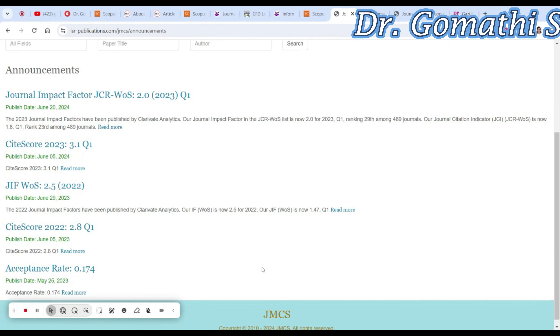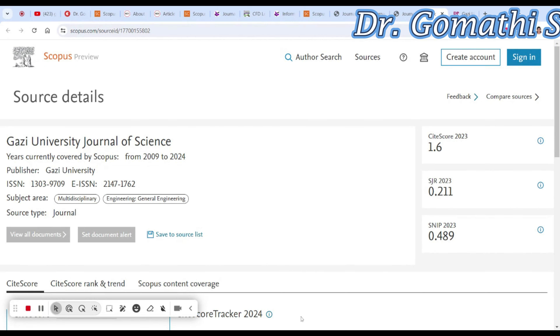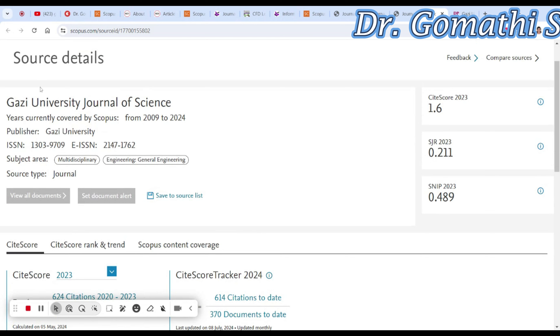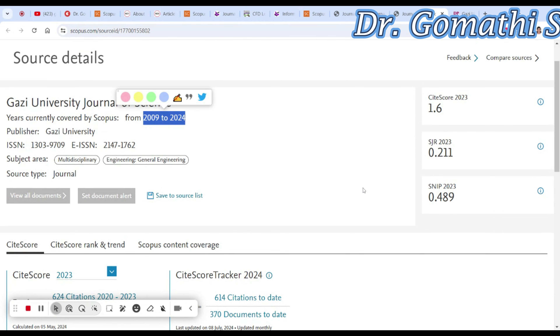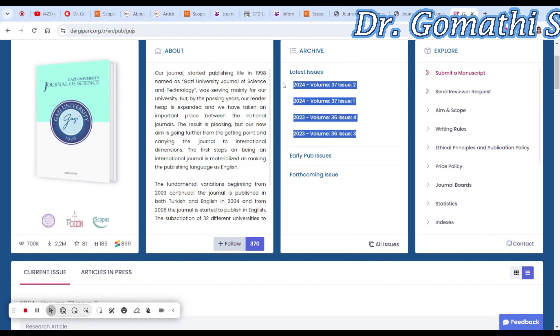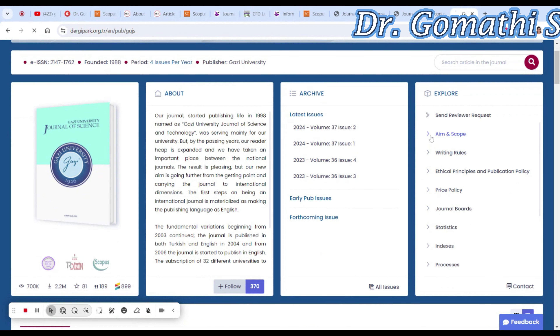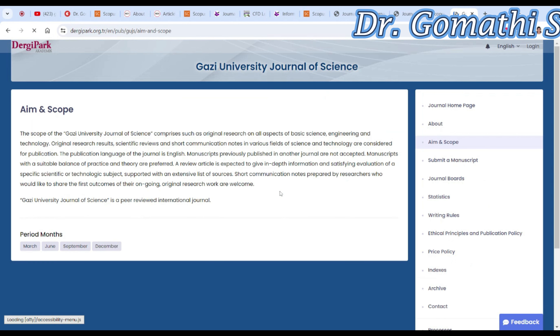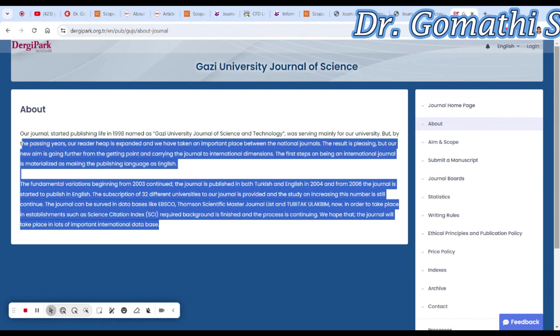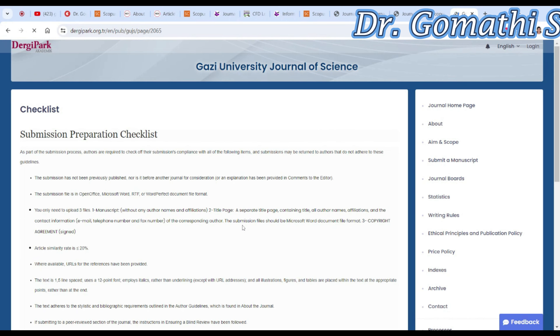Finally, we are going to discuss the Gazi University Journal of Science. They have been publishing since 2009 through 2024 — it is multidisciplinary and covers general and all engineering subjects. They publish four issues per year. You can click on the aim and scope to learn more. Some journals provide a checklist of what they expect from submissions, and you can review that too.